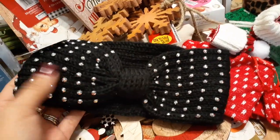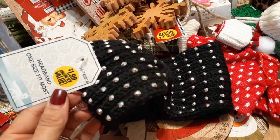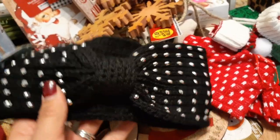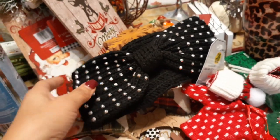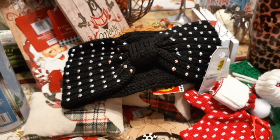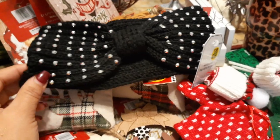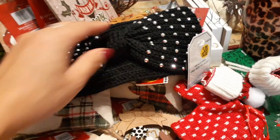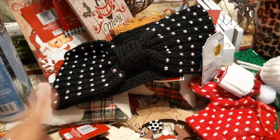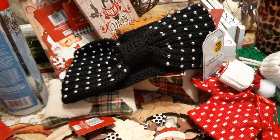Straying a little bit from Christmas — I picked up this black and blinged-up bow headband that covers your ears. One size fits most for $1.99. This is another cute idea for a stocking stuffer or if you're doing a gift exchange or Secret Santa on a budget. It comes in different colors, but you know I love black and bling.